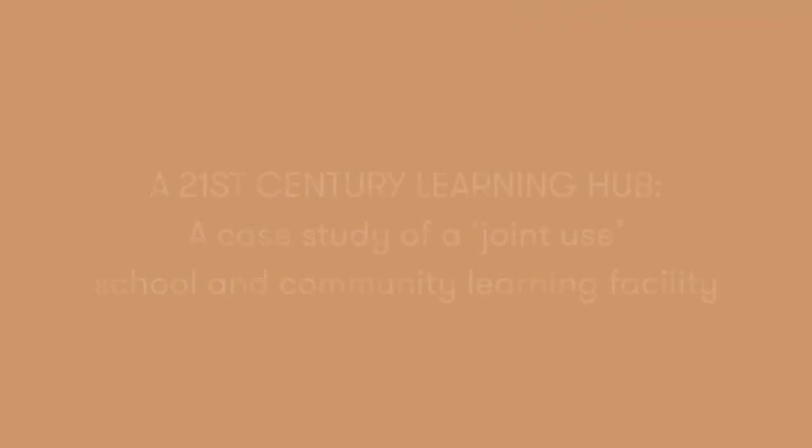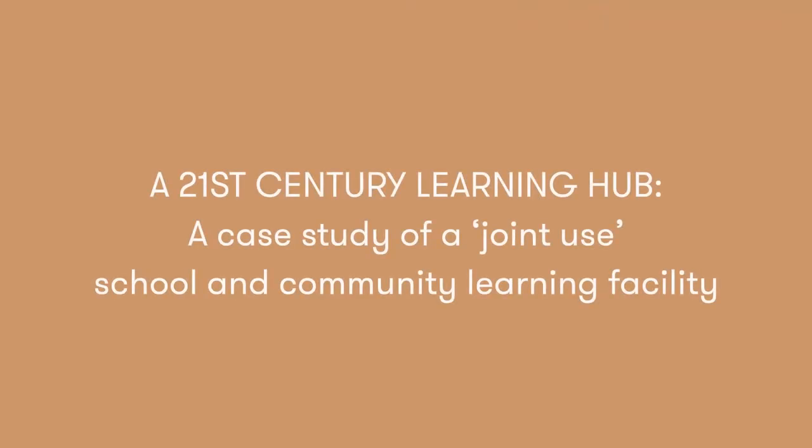My name's Dave Tordoff. I'm a director at HABLE and we're the architects for this project. I'm Julia Atkin, I'm an education and learning consultant. Today Dave and I are going to talk to you about a case study of a 21st century learning hub — a case study of a joint use school and community learning facility.